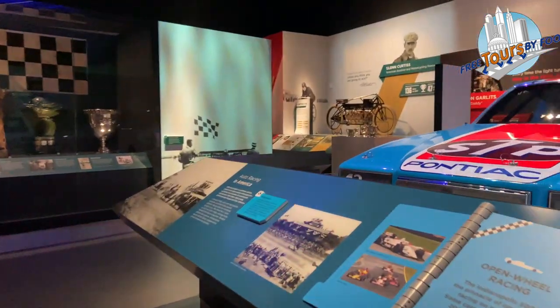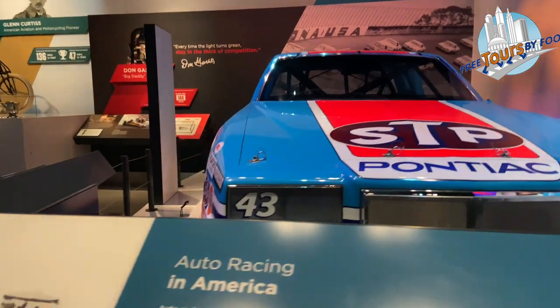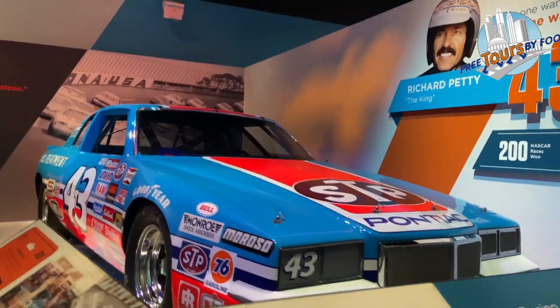You'll also see the Pontiac driven by number 43, Richard Petty the King. He won 200 NASCAR races and was a seven-time Daytona 500 winner.